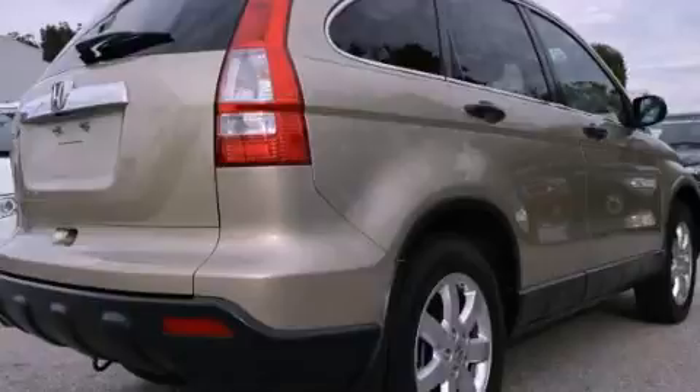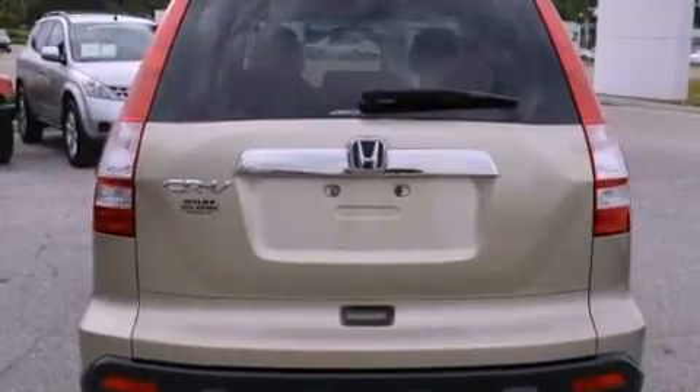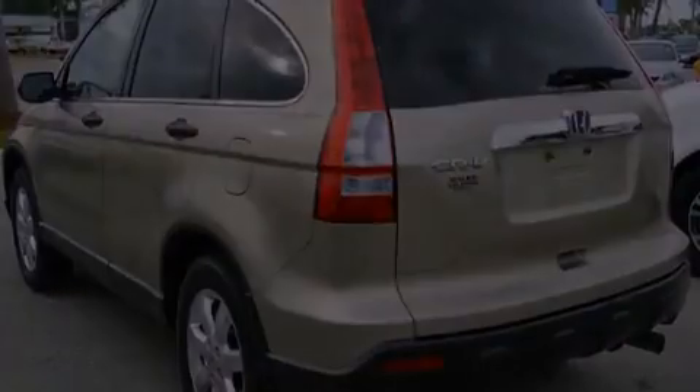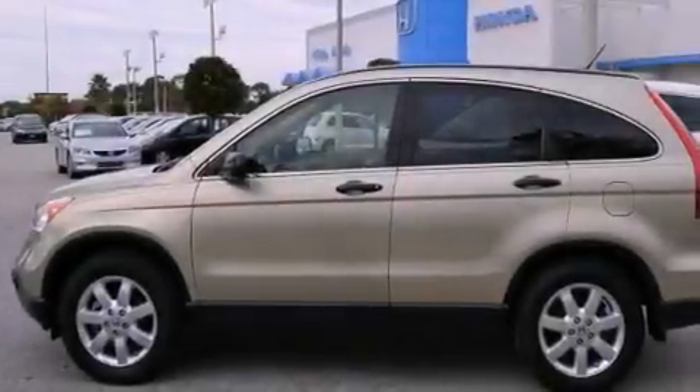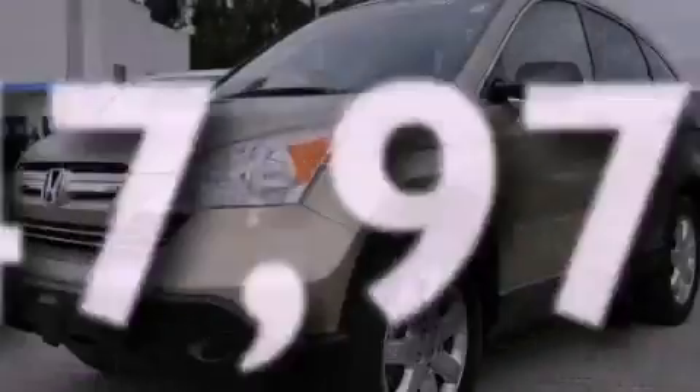All of the following features are included: a sunroof, aluminum wheels, a low tire pressure indicator, an MP3 CD changer, a passenger side vanity mirror, a security system, privacy glass, stability control, air conditioning, and this vehicle has less than 48,000 miles.